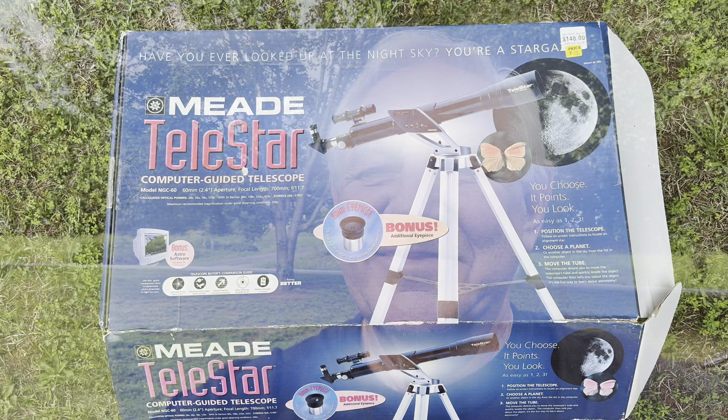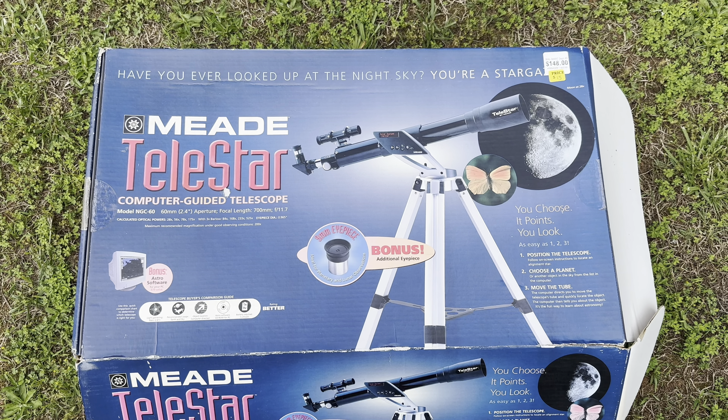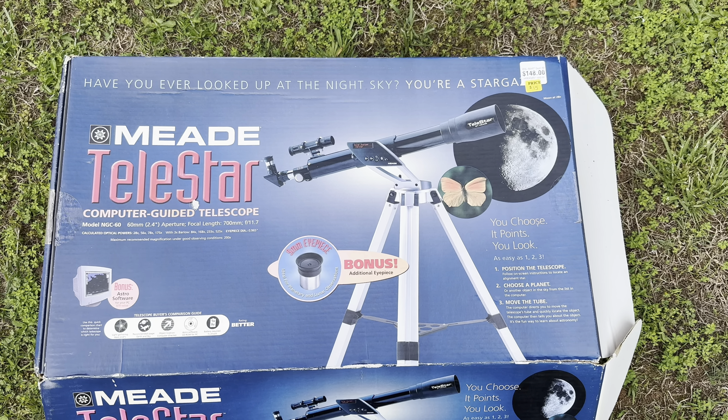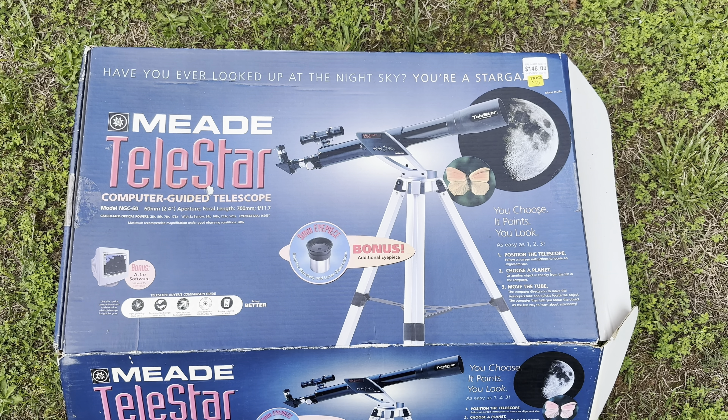Okay everybody, that was my look around the flea market this morning. I did buy something — actually a couple of things. I bought some tomatoes because they had some really nice looking tomatoes there. But I also bought something I wasn't planning on buying — I didn't even know I needed it. I bought a Meade Telestar telescope. What happens a lot of times at the flea market is people are just cleaning out their closets and homes. The guy told me he bought this for his son years ago and the son used it a couple of times, then it went into a closet and has stayed there for years.